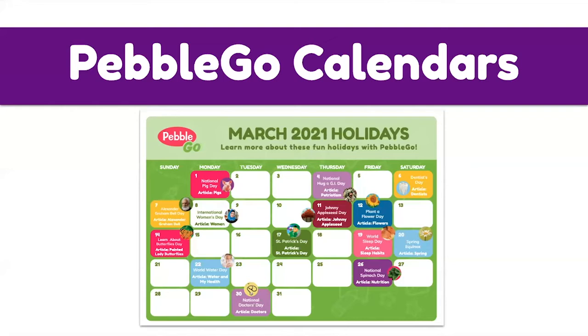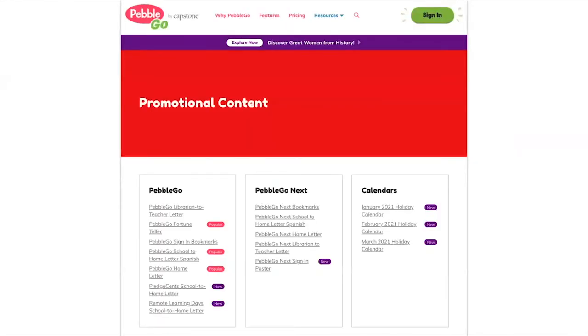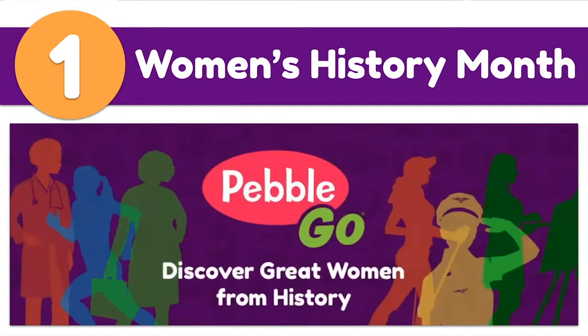PebbleGo calendars are another helpful resource — Shannon loves watching what PebbleGo shares on Twitter daily, like National Pig Day on March 1st pointing to a related article. These calendars make learning fun for kids and adults alike. The calendars can be found on PebbleGo's promotional content page, and all slides with links to these resources will be shared after the webinar so attendees can print and use them.